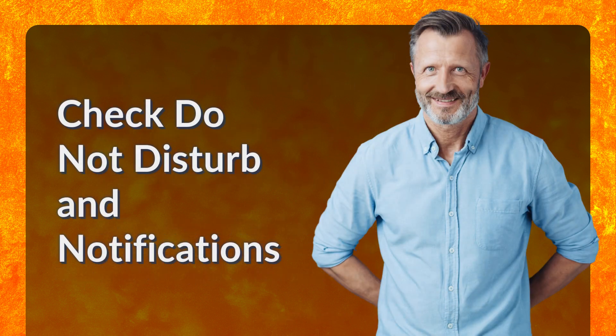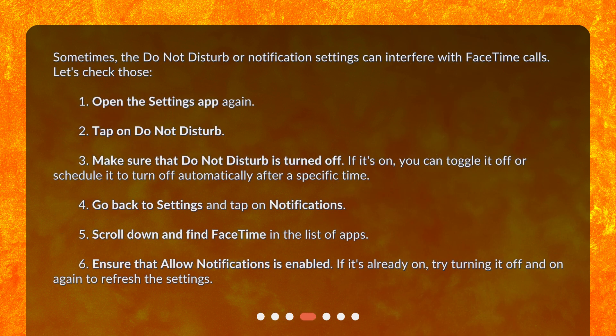Check Do Not Disturb and notifications. Sometimes the Do Not Disturb or notification settings can interfere with FaceTime calls. Open the Settings app, tap on Do Not Disturb, and make sure that Do Not Disturb is turned off. If it's on, you can toggle it off or schedule it to turn off automatically after a specific time. Then go back to Settings, tap on Notifications, scroll down and find FaceTime in the list of apps, and ensure that Allow Notifications is enabled. If it's already on, try turning it off and on again to refresh the settings.